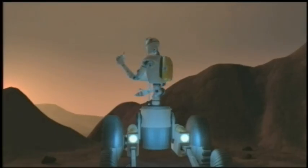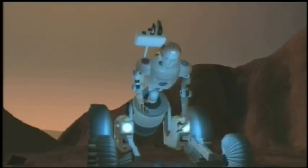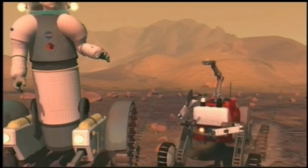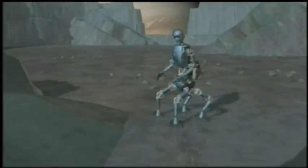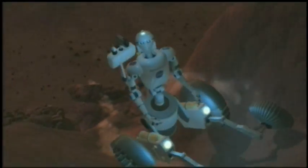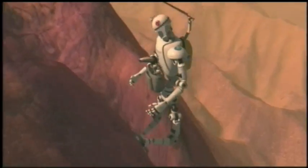Robots are man-made versions of animal life. They can be programmed to see, hear, smell, and even taste the things in their surroundings. Robots use mechanical arms and legs to move around. They can go places that are too dangerous for people to go.